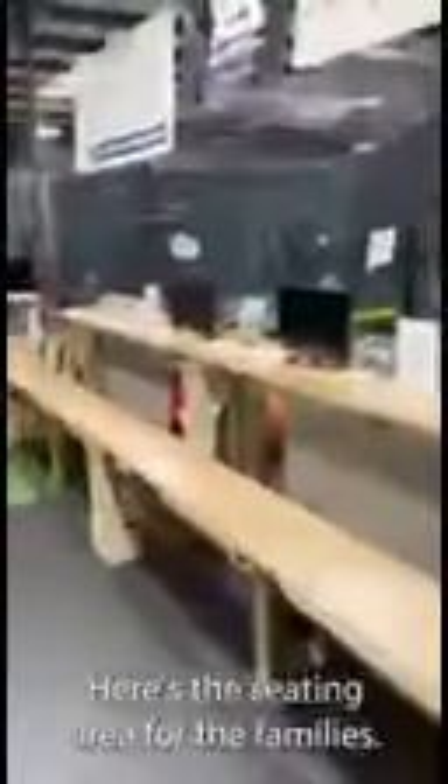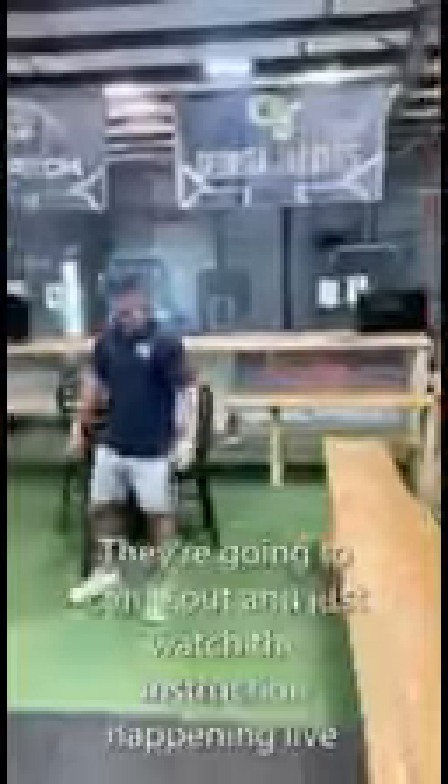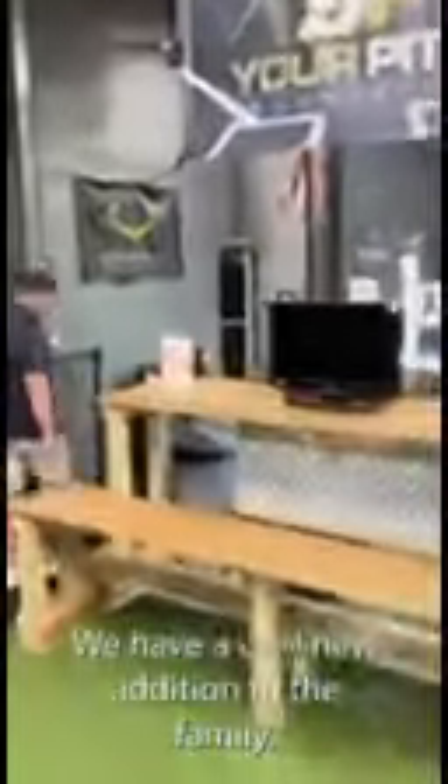Here's the seating area for the family. We're going to come out and just watch the instruction. I'm glad to be here — a cool new addition to the family. Elite rotation on athletics. This is my man right inside here — this is Keith running the show. You guys will have a chance to meet him; a lot of you guys have already met him on player day.